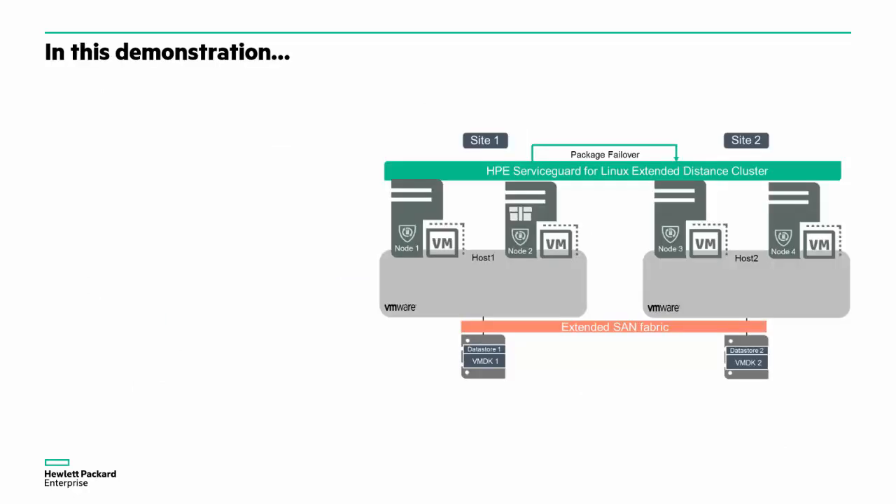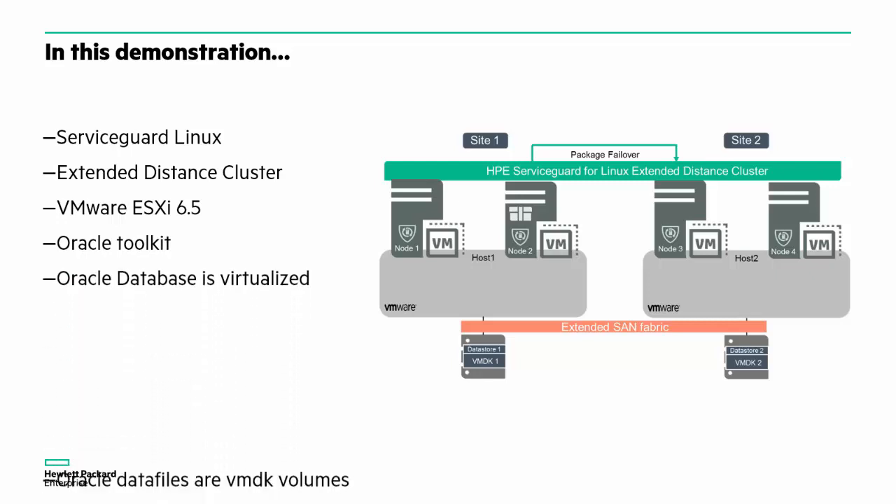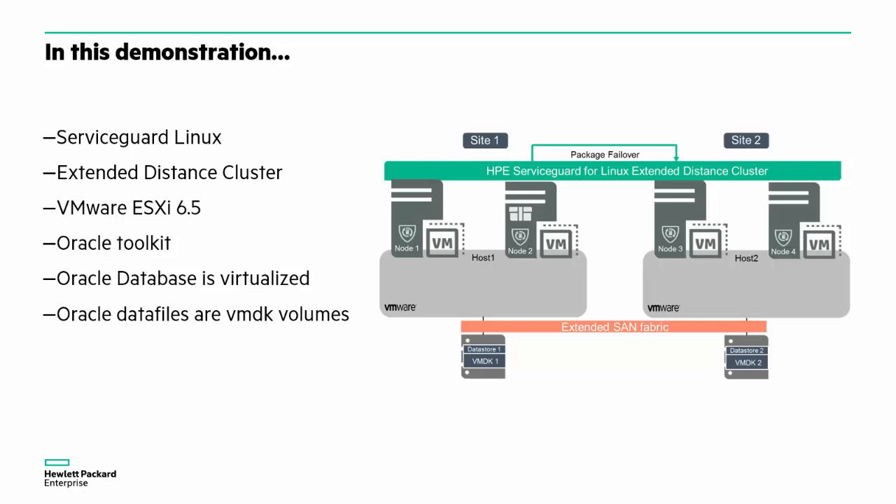In this demonstration, we show an HPE ServiceGuard extended distance cluster. The cluster is built from guests running on VMware ESXi 6.5. In the cluster, we are running virtualized Oracle 12CR2 databases on top of Oracle data files using ASM storage. The ASM storage is built from VMFS volumes. The Oracle application is protected through a package defined using the ServiceGuard Oracle Toolkit. All the storage is defined using dynamically linked storage, and since this is an extended distance cluster running Oracle, Oracle ASM is used to mirror the data files between two different data stores, which reside on two different sets of storage in two different sites.